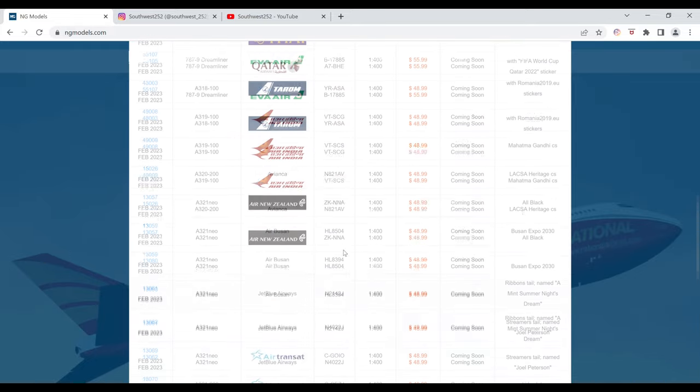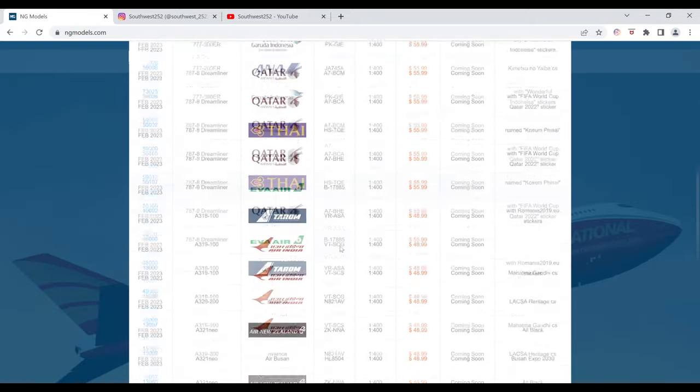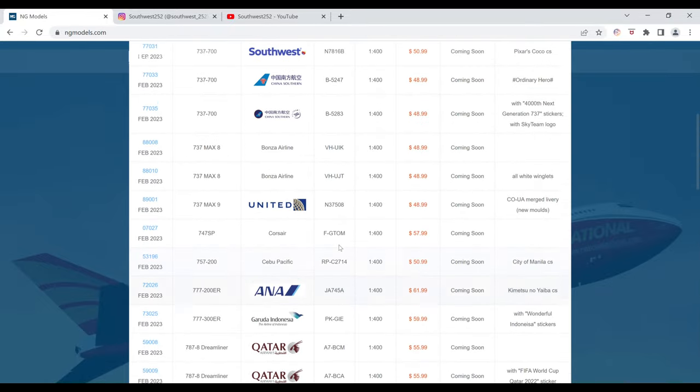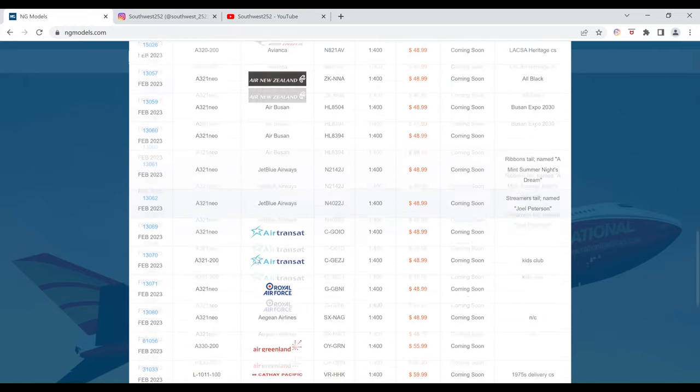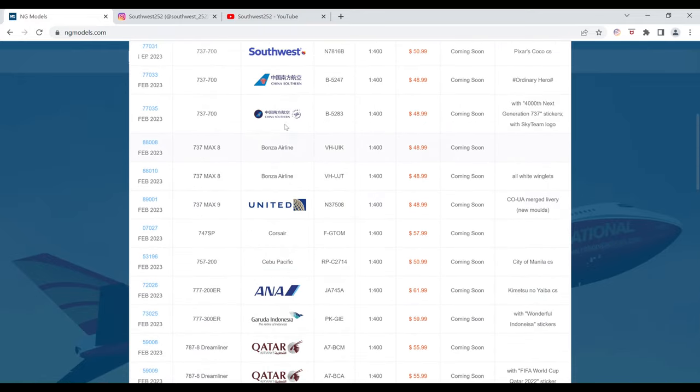And that is it for this giant set of releases — there's a ton of models this month with plenty of variety. I will only be getting two models this month: the Southwest 737-700 and the Southwest 737 MAX 8. Very excited for the MAX 8 in the Canyon Blue livery. The United MAX 9 tempted me, but that's the old livery and I already have the Gemini Jets one. I'm waiting for a new livery release.